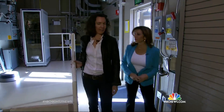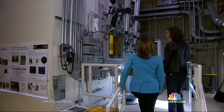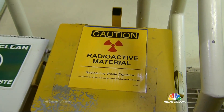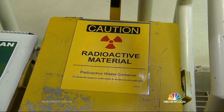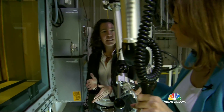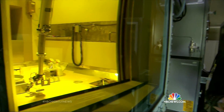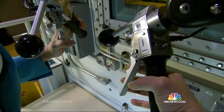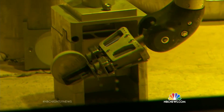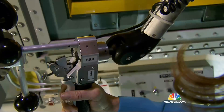So this is the isotope production facility, where physicist Eva Birnbaum showed us how they're manufacturing a radioactive treatment that targets tumors — but unlike standard radiation, doesn't kill the healthy tissue around them. This glass window is actually several different panes of leaded glass, about three feet thick, to offer protection from the radioactivity inside this hot cell. These are the remote manipulator arms; the material's so toxic, scientists use these robotic arms to work with them.